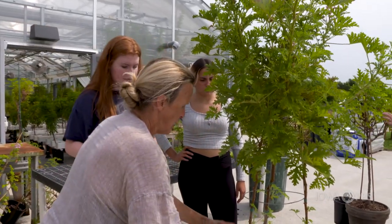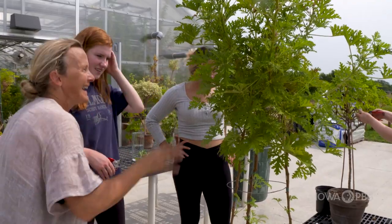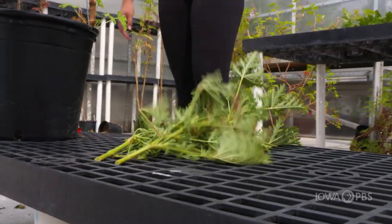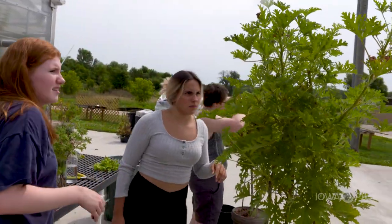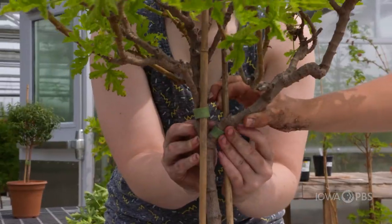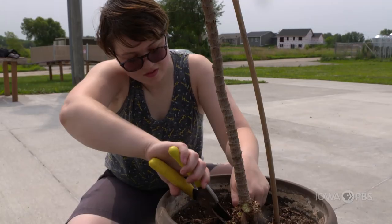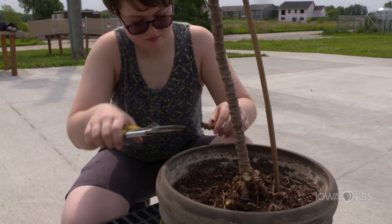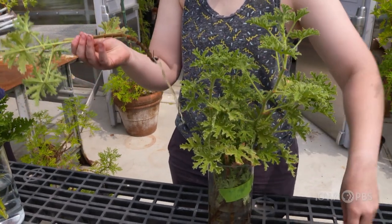My goal is to first make sure that the plant is healthy and all the dead leaves are gone, and then after I assess it, I just think about what I want to do with the plant and how I want to shape it. To me, it's very relaxing because I like being around the plants, knowing that I am caring for them, making sure they don't get overgrown, and that we can start new plants and keep them healthy.